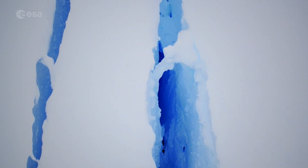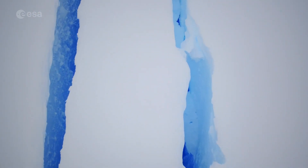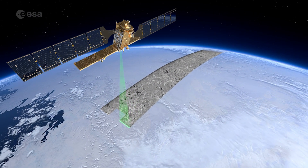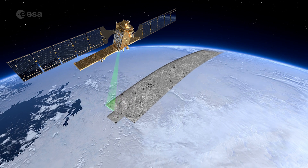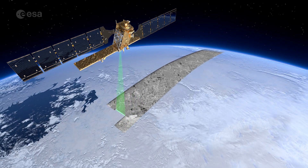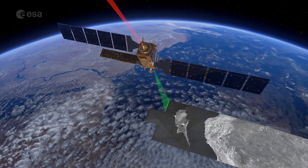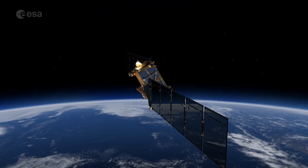Routine monitoring from satellites offers unparalleled views of events happening in remote regions. The Copernicus Sentinel-1 mission carries radar, which returns images regardless of day or night. This allows us year-round viewing, which is especially important through the long dark winter months.